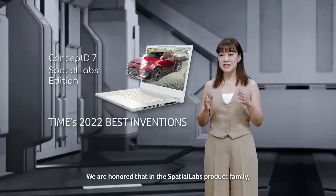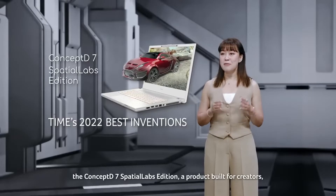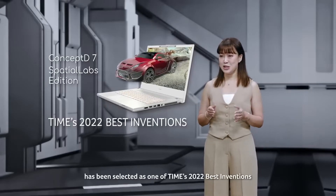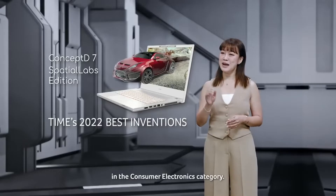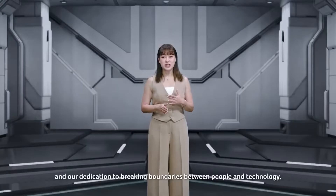We are honored that in the Spatial Labs product family, the Concept D7 Spatial Labs Edition, a product built for creators, has been selected as one of Time's 2022 Best Inventions in the Consumer Electronics category, fueled by this recognition and our dedication to breaking boundaries between people and technology.